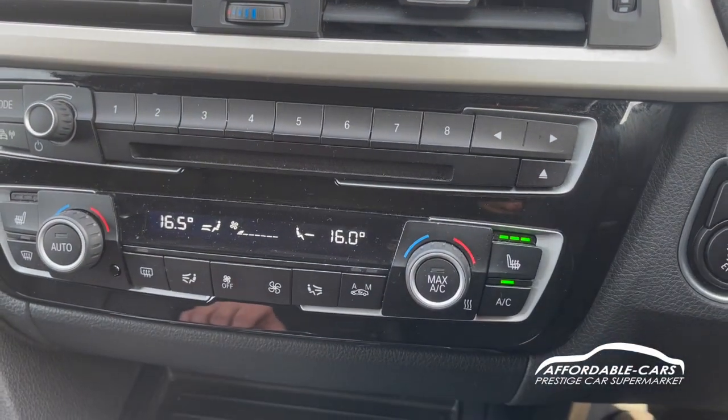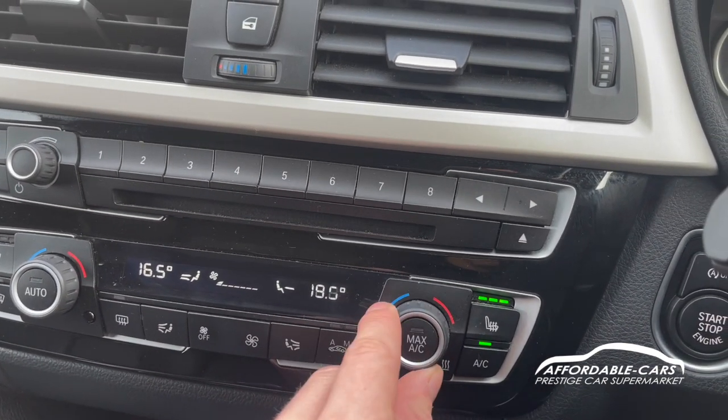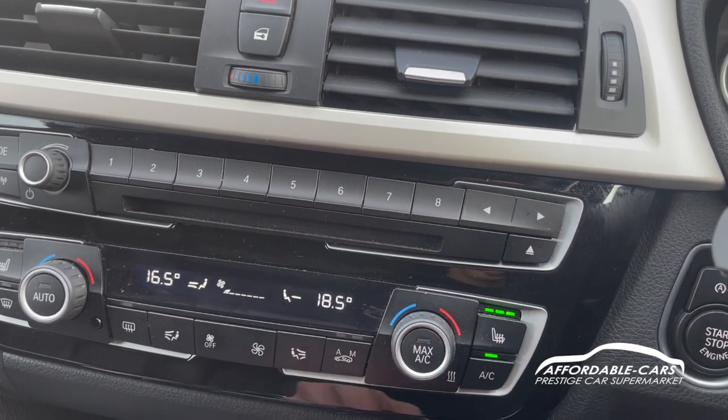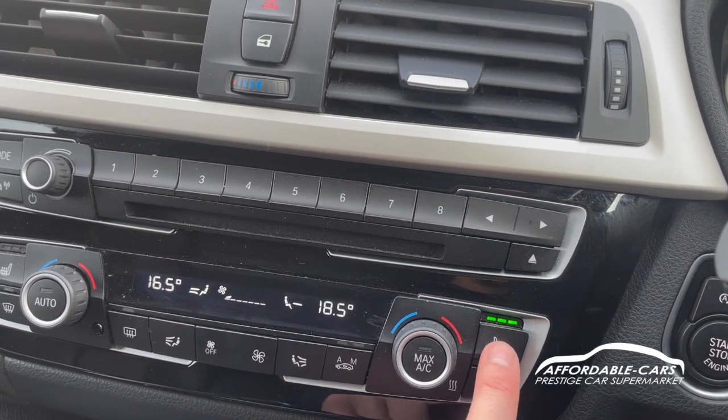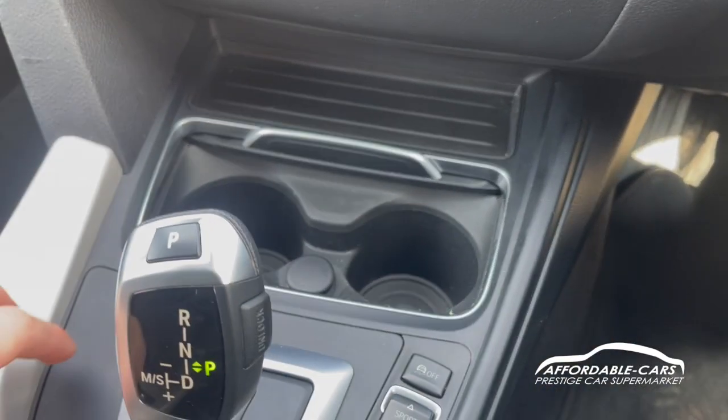Going down, we've got dual zone climate control with a nice digital display showing the temperature — you can see exactly where all the air is coming out. You also have the heated seat buttons here and your iDrive button.